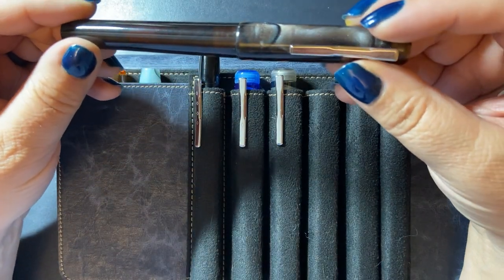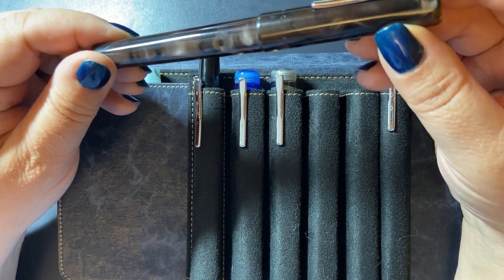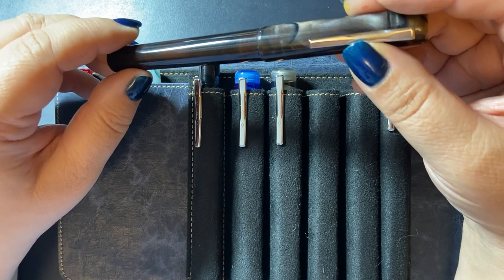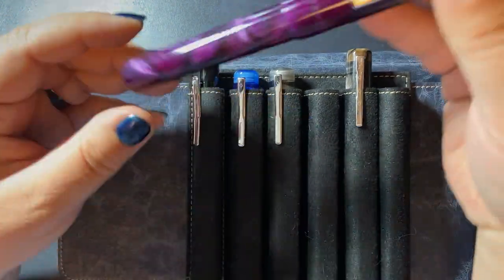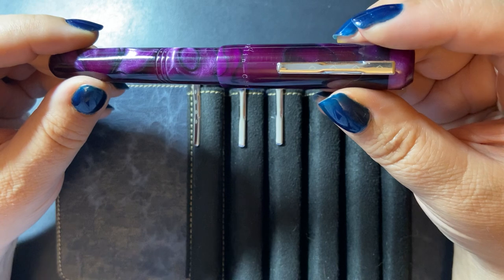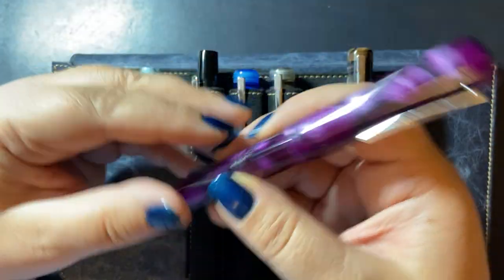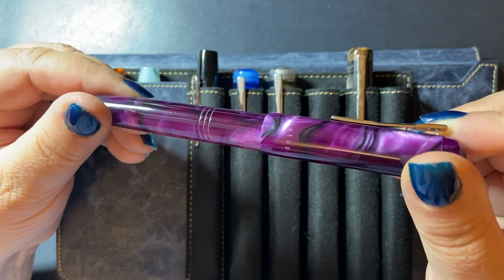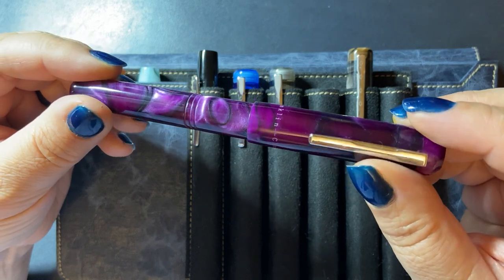I talked about Jim Rouse and Mike Masayama being the previous two nibmeisters used by Franklin Kristoff. Since Jim Rouse passed, they now have Audrey Madison as their in-house nibmeister. The pen I got adjusted by Audrey is a Model 31 in purpure — I'll call it purple — with beautiful chatoyance and a little bit of black and white. It's a gorgeous pen material.